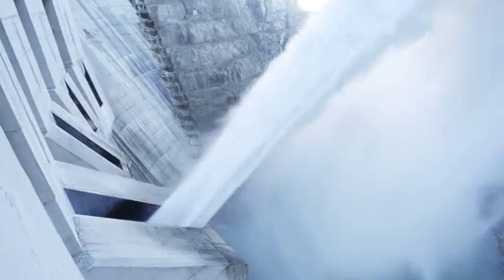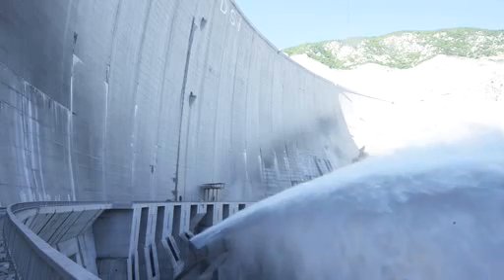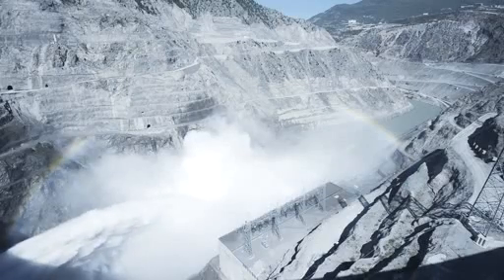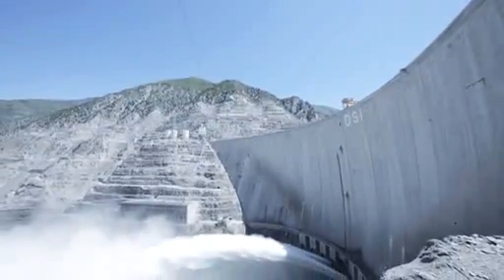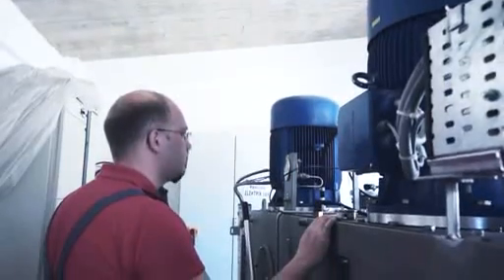Europe's highest dam means high construction costs on the one hand and the promise of decades of income on the other, as long as the automation drive system regulates the water flow efficiently and reliably. This is exactly what Bosch-Rexroth guarantees, thanks to their long-standing experience with robust and durable solutions for civil engineering.